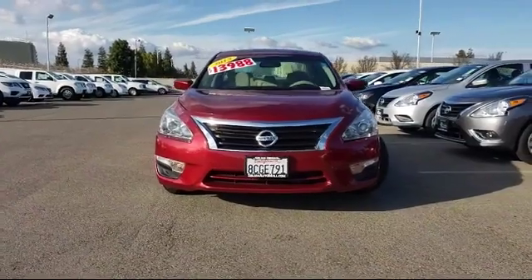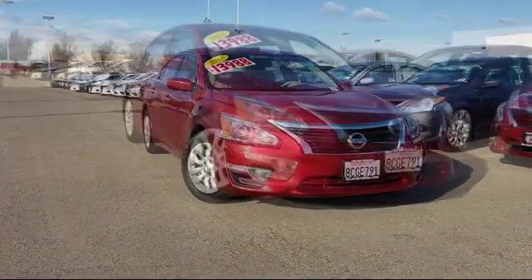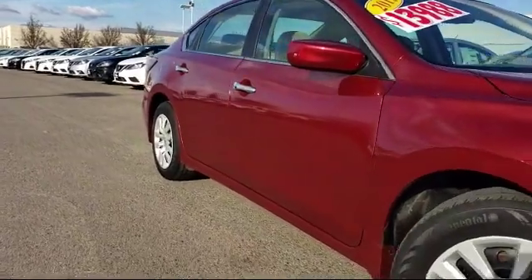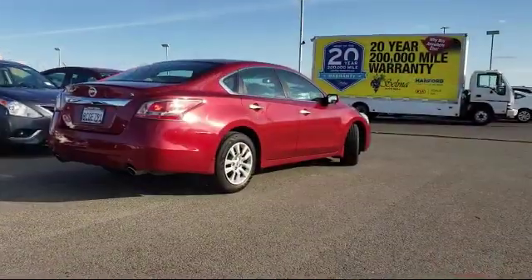Here's a look at another great vehicle from our huge inventory. It comes equipped with tire pressure monitoring system, keyless entry, air conditioning, AM/FM CD MP3 audio system, traction control, power windows, CD player, and has less than 45,000 miles on the odometer.